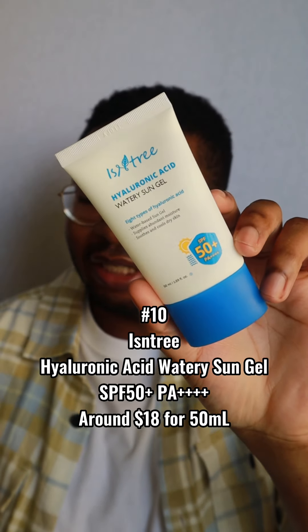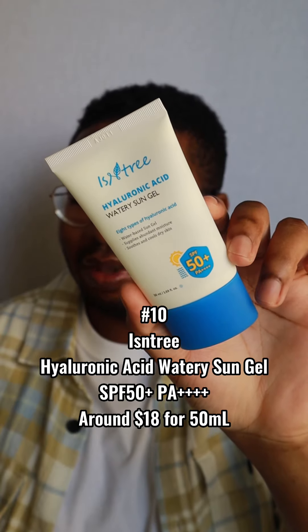Number 10: the Isntree Hyaluronic Acid Watery Sun Gel SPF 50 PA++++. This is the old packaging — they updated it but the formula is still the same. It retails for about $18 for 50ml. I had to include one of these because there are about 10 different sunscreens similar to the Beauty of Joseon sunscreen with a similar formula base, but each company tweaks it. Most of them don't work for me because they have Tinosorb M, which tends to cause a white cast on deeper skin tones — mine included. But this one in particular was really great; I didn't notice much of a white cast at all. The only reason I didn't like it as much is because it showed a bit of grayness in my facial hair.